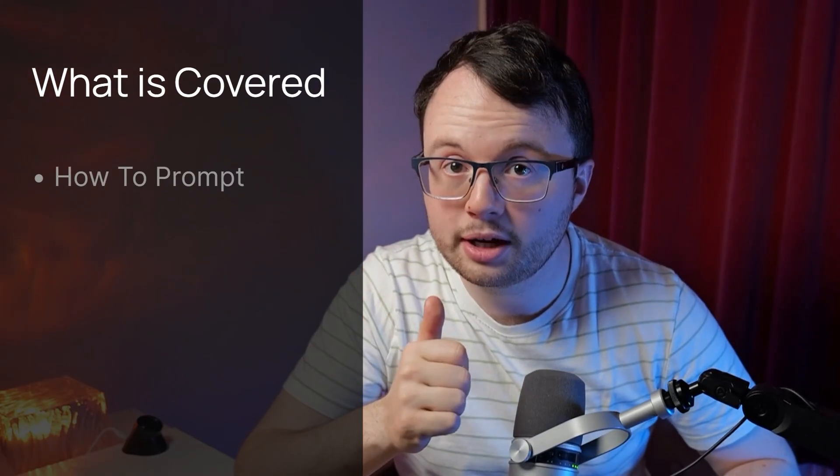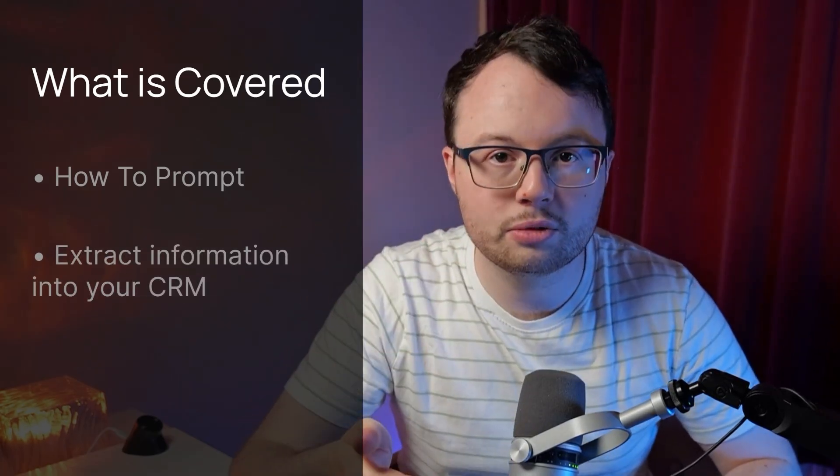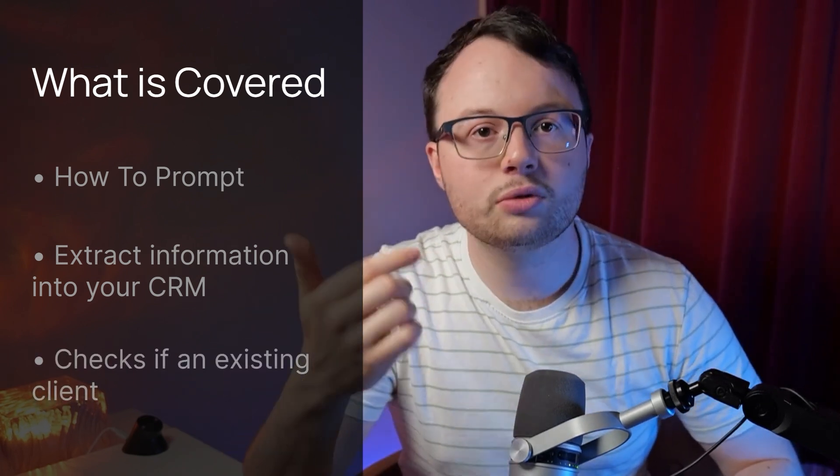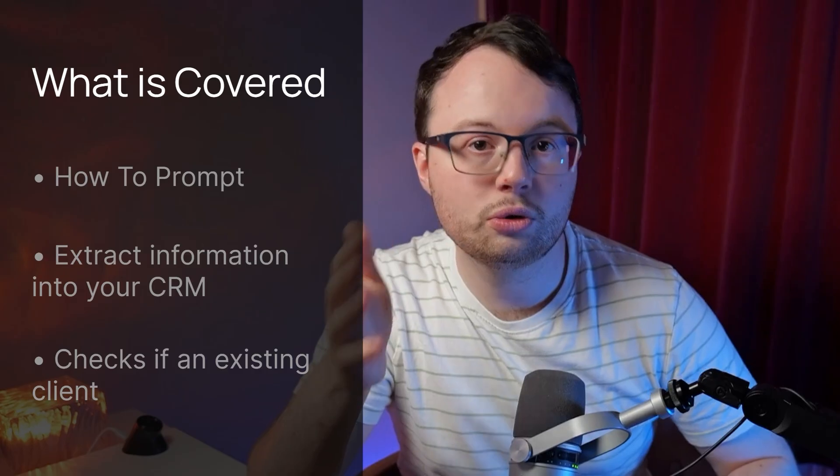If you like what you see — by the end of this video you'll be able to get an AI agent up and running just like this. I'll go into detail about how to prompt the agent so it stays on topic and behaves bespoke to your business. I'll then show you the powerful automation that leverages AI to extract information from the call and deposit it straight into your CRM, as well as cross-checks which identify if the customer has called before.